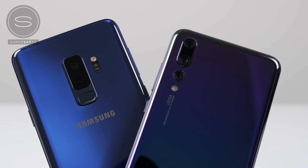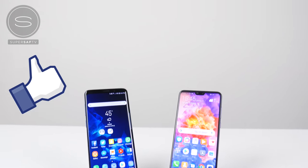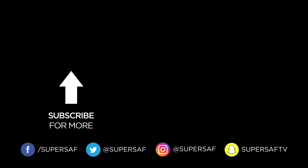What did you guys think of the results? Definitely let me know in the comments below, and also let me know what videos you'd like me to cover with the P20 Pro going forward. I hope you enjoyed this video and found it useful — if you did then please hit that thumbs up button. If you haven't already, be sure to subscribe and switch on your notifications. There's lots more content coming up. Thanks for watching — this is Saf on SuperSaf TV, I'll see you next time.